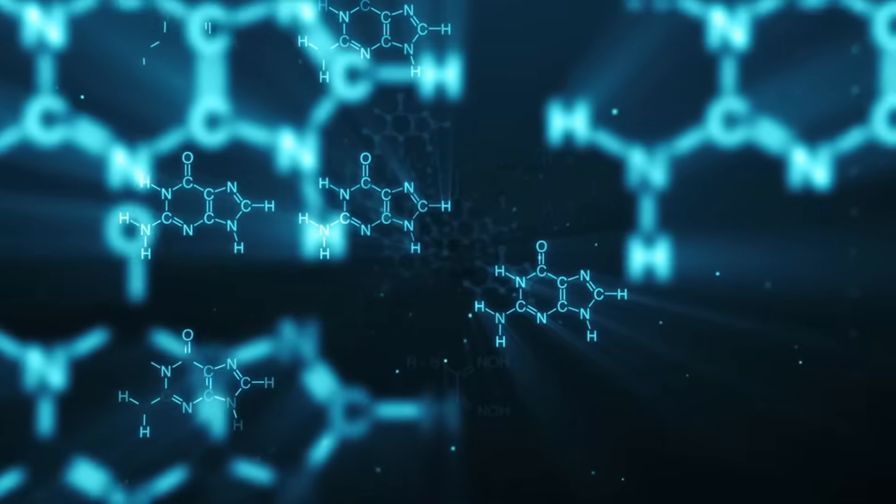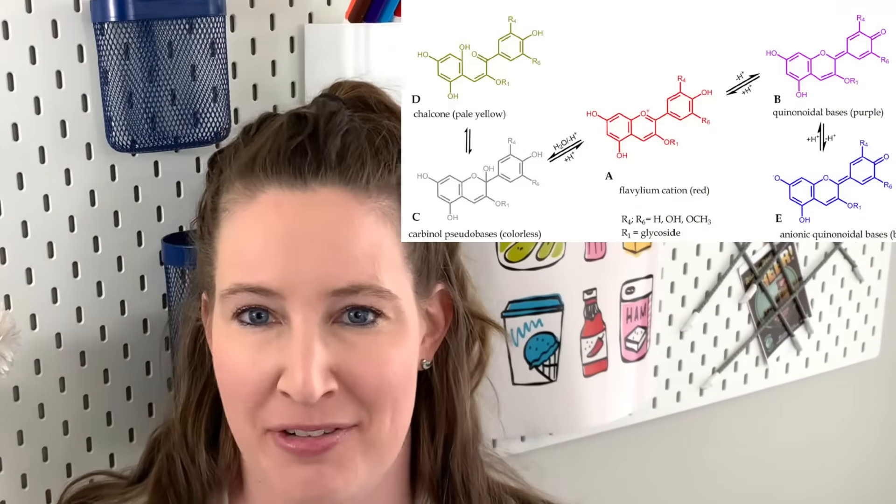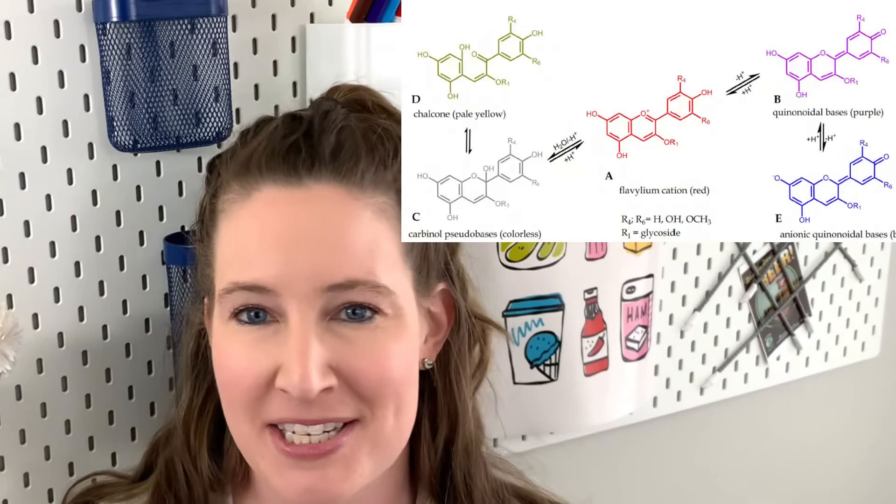Anthocyanins are found in berries, grapes, currants, and even some citrus fruits have high amounts of anthocyanins. But back to red cabbage — just in red cabbage, there are actually five different forms of anthocyanins all in equilibrium with one another. And it's actually these different forms that lead us to the magic of color changing foods.